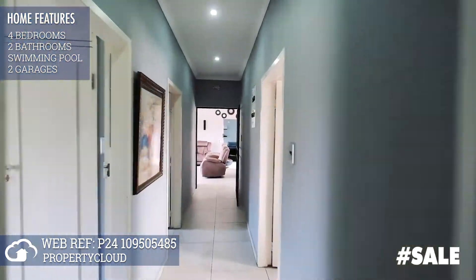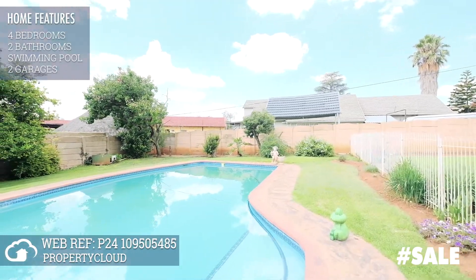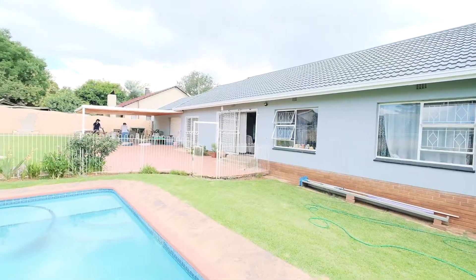This home is tiled right throughout and is waiting for you to move in. This family home has been upgraded inside and sits on a large stand, fully walled, with a double garage, auto gates, and a pool with a lovely covered patio.